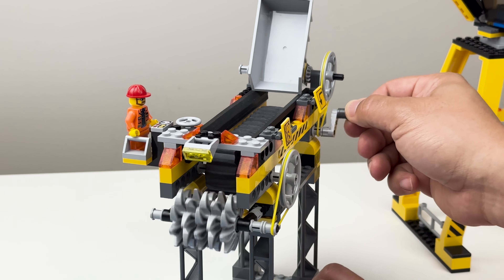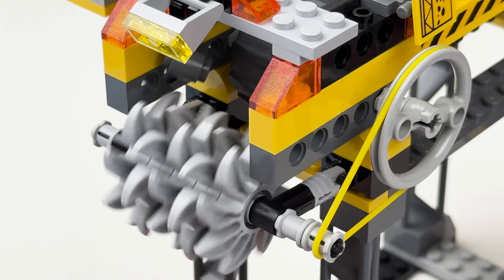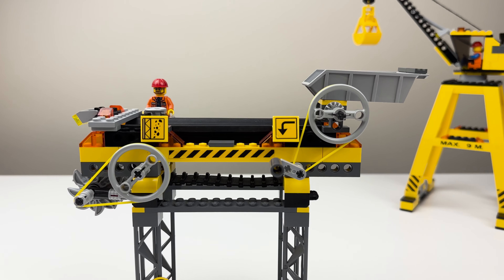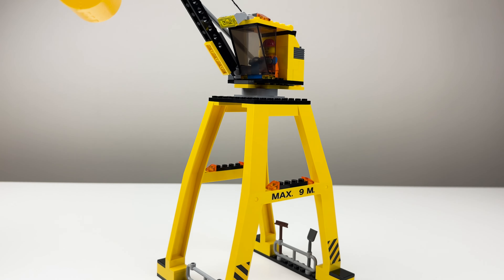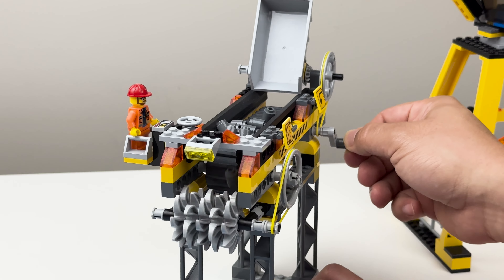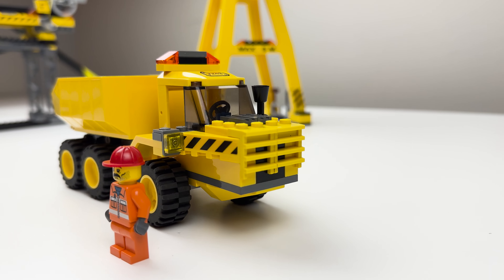But wait, what's that? A rock crusher — a rare species in the Lego world, adding to the allure of this set. The harmony of crane, truck, and crusher working in unison is truly a ballet of construction choreography.